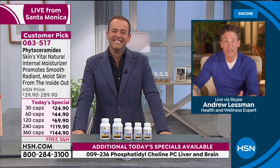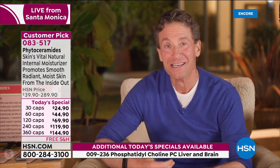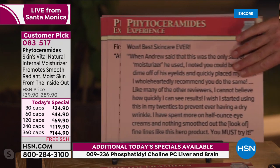Frankly, maybe I would, but I'm too much of a coward. I've been blessed — the only surgery I've needed is having my wisdom teeth removed. The last thing I'm going to do is go under the knife to change how I look. Going back to this review: 'I cannot believe how quickly I can see results. I wish I started using this in my 20s to prevent ever having a dry wrinkle. I've spent more on half-ounce eye creams and nothing smoothed out the look.' This is a year's supply — one little capsule a day.